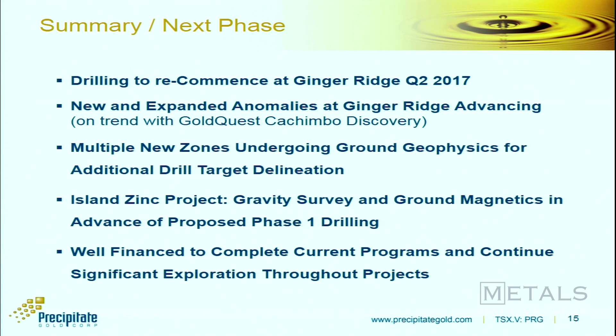In summary: drilling at Ginger Ridge will commence in the next two weeks. We've expanded the Ginger Ridge anomaly in terms of drill-worthy targets and identified a new VMS-affinity type anomaly on the eastern side. We're running geophysics over multiple targets elsewhere throughout the project. We also have a new zinc acquisition that we'll be doing initial work on this spring and summer, with the hope of getting to a drill stage this summer. And we're well-financed with $2.7 million in the treasury to see us well through this program and phases to come.